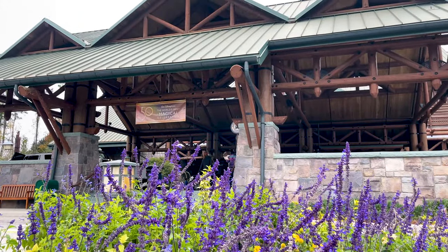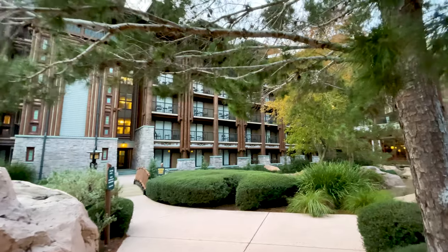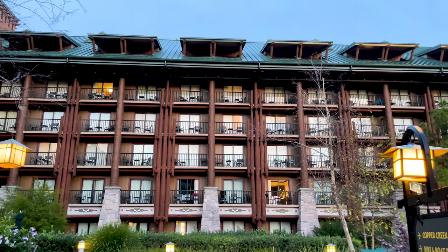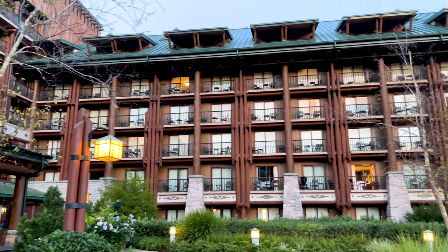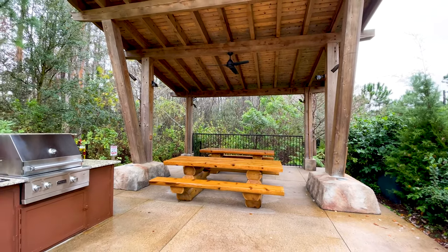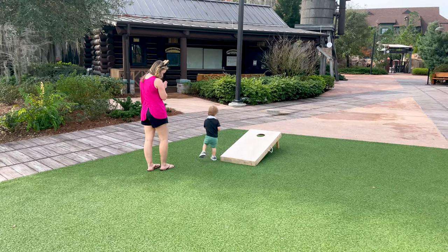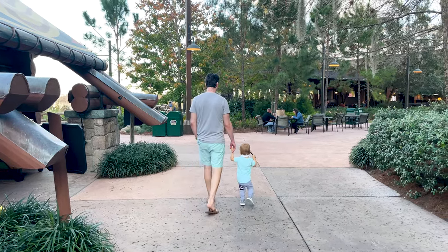Even with the items on our worst list, we still absolutely love this resort and can't wait to spend more time there. Hopefully this will give you some insight before your next visit so you can be prepared to have a magical Disney vacation. If you want to see more tips and tricks, be sure to check out the description below — we have linked our favorite Disney tips, our must-have packing items, and more.